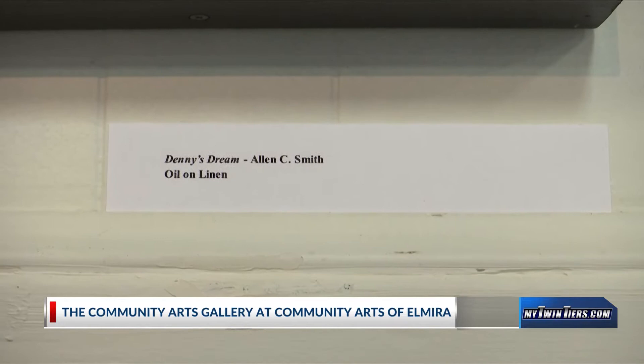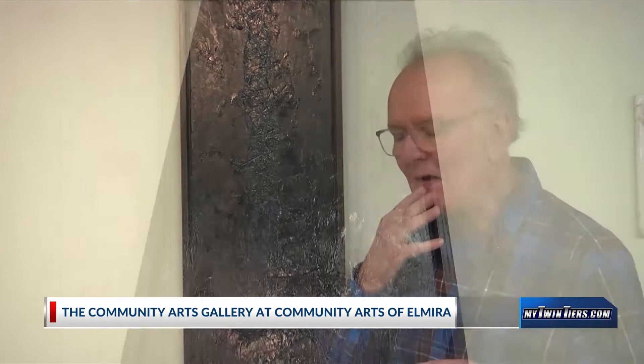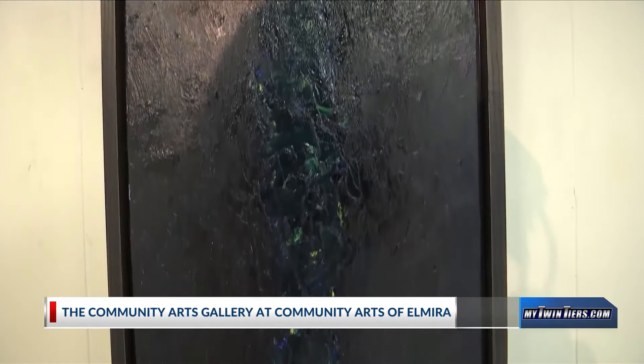I don't usually have an intention when I'm starting a painting. This is called Denny's Dream, and I painted it early this year. I've done a couple of different dream paintings. My wife Diane has had ideas about what I might paint from things she saw in her dreams. Well, this was something that I saw in my dream. I dream a lot about art — especially making art — and especially if I haven't been making art for a while, my dreams kind of push me back to the studio.